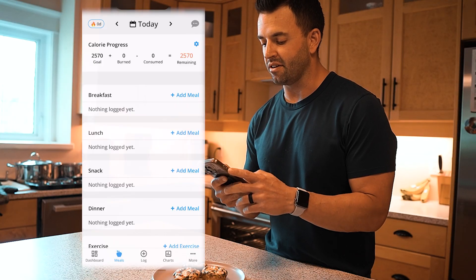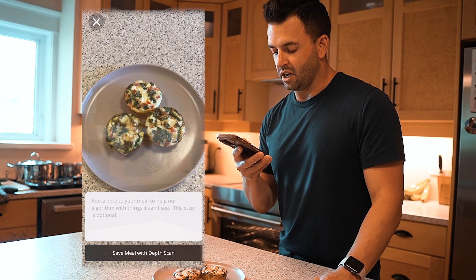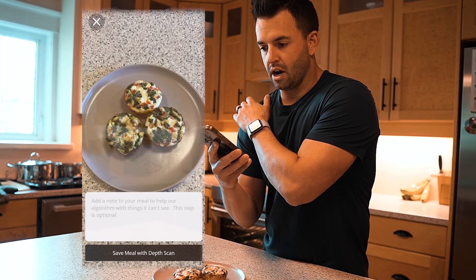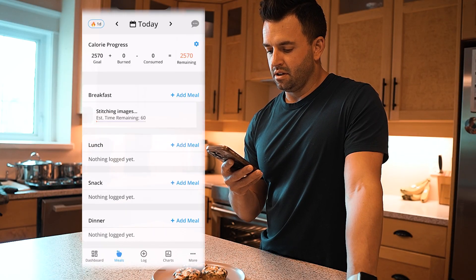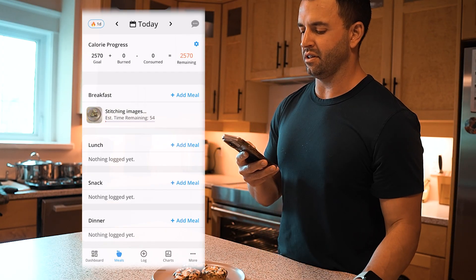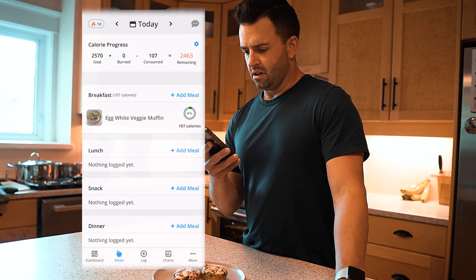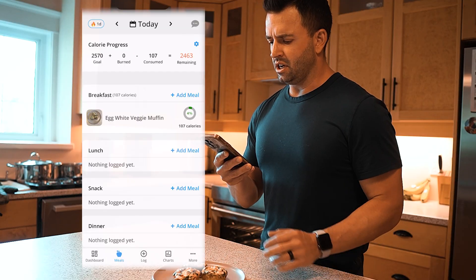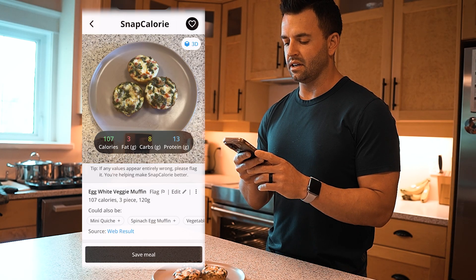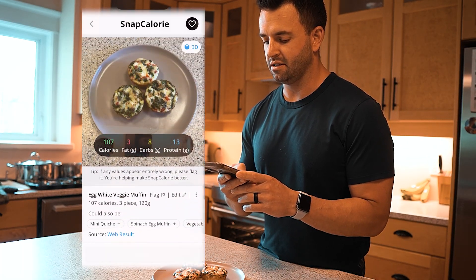Next up we have Snap Calorie. Add to breakfast, scale meal with depth scan. It's stitching images — estimated time 57 seconds, but I have a feeling it will be quicker. It came back with three egg white veggie muffins: 170 calories, or 107 calories, three grams of fat, eight grams of carbs, and 13 grams of protein.